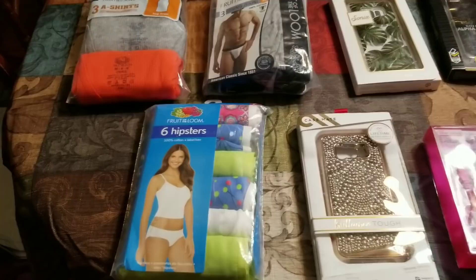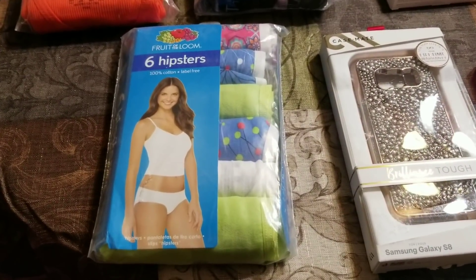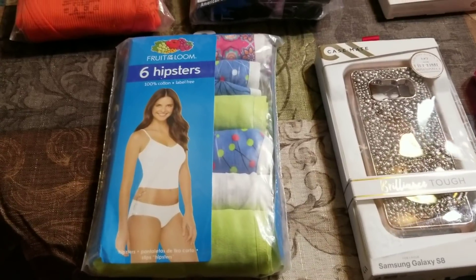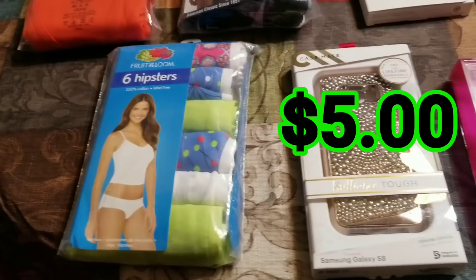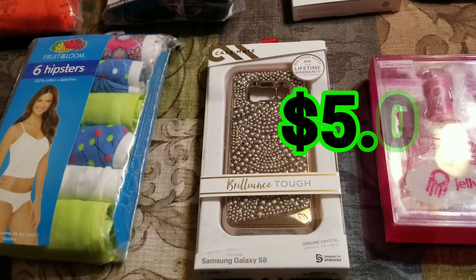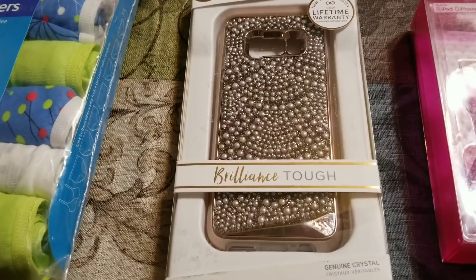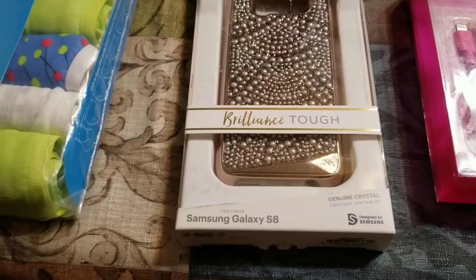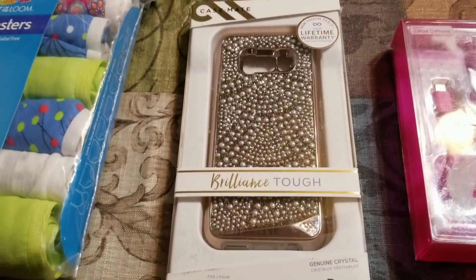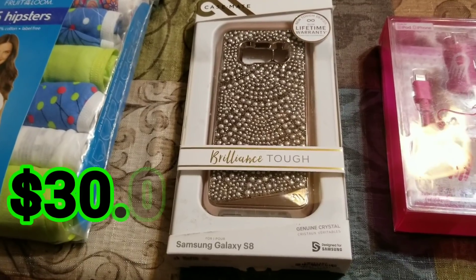Jumping back into clothing — the women's six hipsters, Fruit of the Loom panties. I believe I can make about $5 on those. This next case I just love — it's a fun blinged-out case for the Samsung Galaxy S8. It's got a good sales rank and I think I can make about $30 on that one.